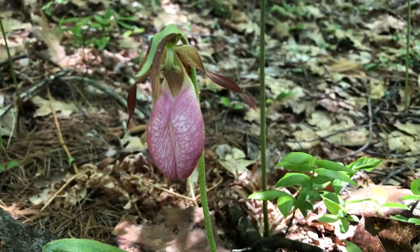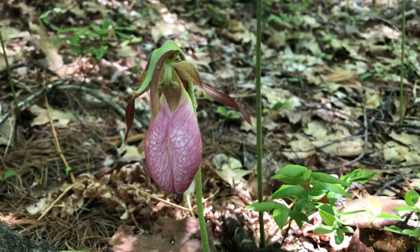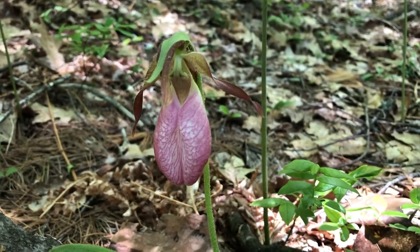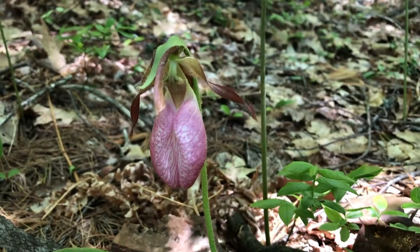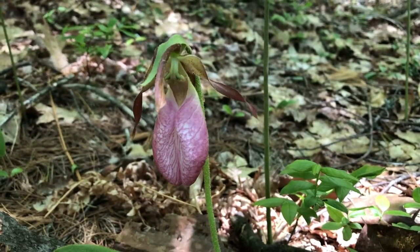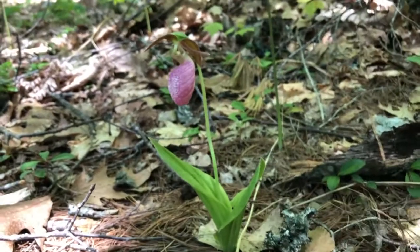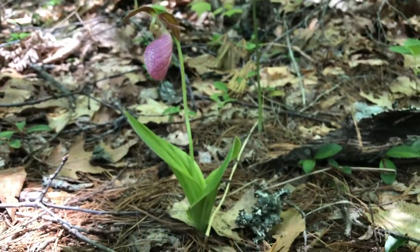Orchids send all their pollen in one package, so it has one chance to be pollinated and only one. And that's why orchids are more rare. Here's another one — easy to see from the side, the pouch.